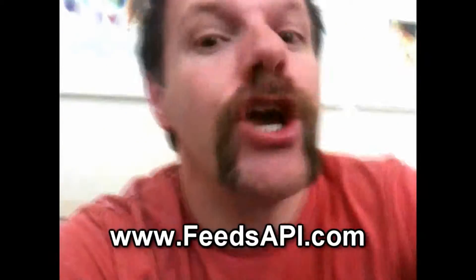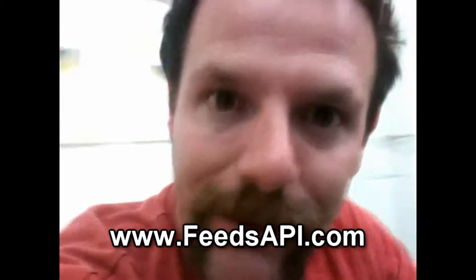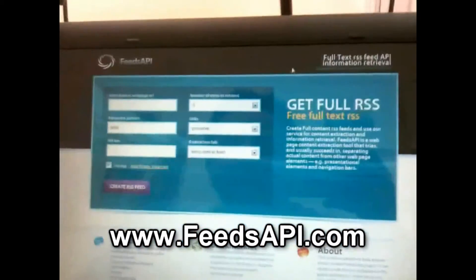Let me calm down. I'm going to calm down, and then I'm going to tell you where you need to go if you have the same problem as I do. To fix this, you go to feedsapi.com. I'm going to show you the website right now. This is what it is, and the website address is right there at the bottom of the screen. If you enter the BBC website into this, you get the full text RSS.